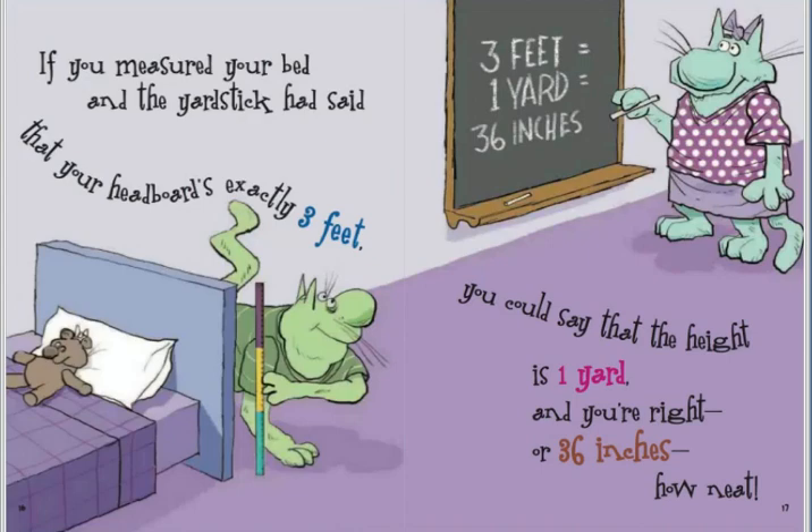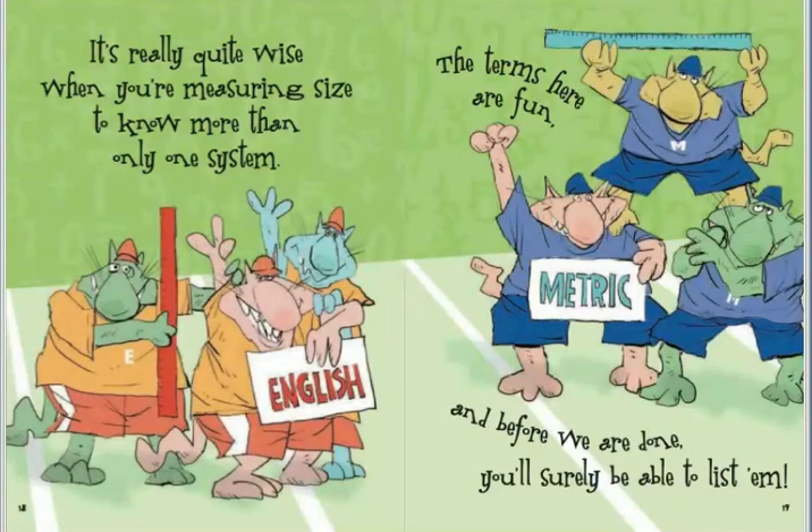It's really quite wise, when you're measuring size, to know more than only one system. The terms here are fun, and before we are done, you'll surely be able to list them.